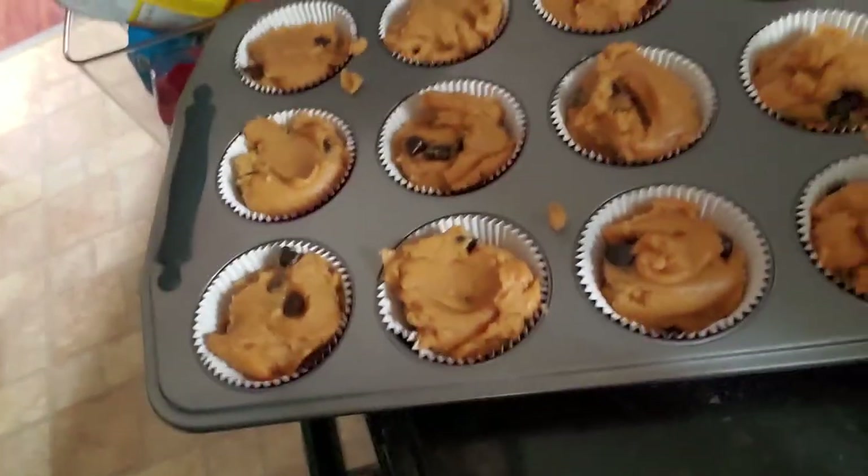So either I'm making peanut butter cookie muffins or they're going to come out like muffins like they're supposed to. I don't know — it's going to be an adventure. But it does look good. I'm using espresso chips if you're curious.